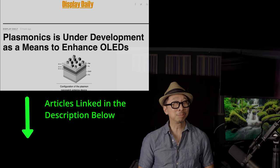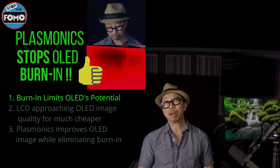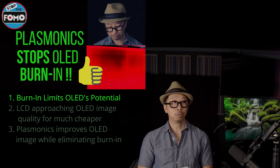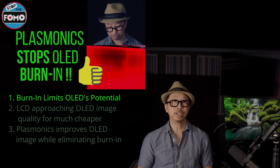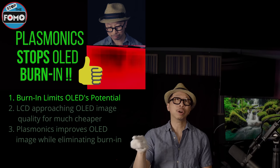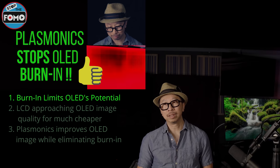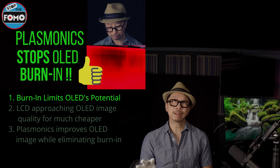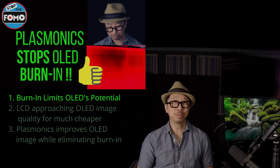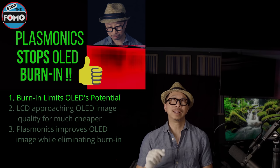Never heard of plasmonics until today — not plasma, plasmonics. Quick background: the reason OLED gets burn-in at all is because it is organic, and organic materials are unstable, especially when exposed to heat, which in a TV can get pretty hot. Burn-in happens when an image stays on the screen — that same area is heating up over and over. Because OLED has a finite life, those pixels are being worn down. It's cumulative.